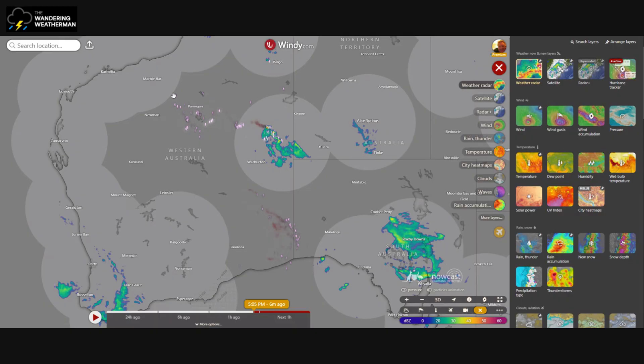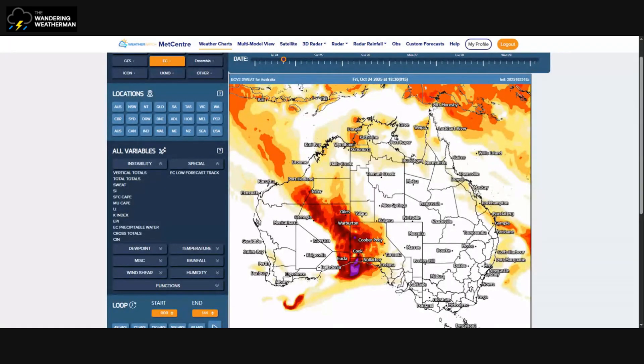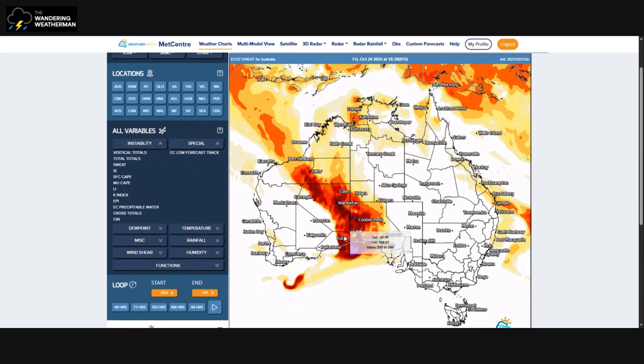These storms are what were forecast yesterday in the video, and unlike southeast Queensland yesterday, these ones have actually formed as expected. Now back to the WeatherWatch MedCenter — we're getting into the forecast part. This is for 6:30 on Friday. The SWEAT index, which I explained the other day, is a Severe Weather Threat index — not how much you'll be sweating, though people will be! It takes all these measures and puts them into one index.